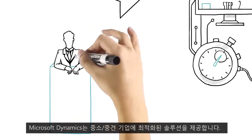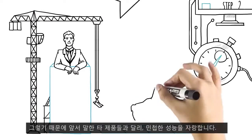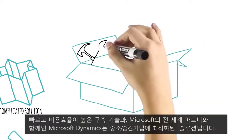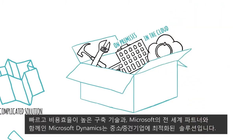Microsoft Dynamics Solutions are built from the ground up for small and mid-sized businesses. Unparalleled ease of use gets you up and running quickly. With tools for rapid, cost-effective deployment and Microsoft-certified partners worldwide, it's the total package for small and mid-sized businesses.